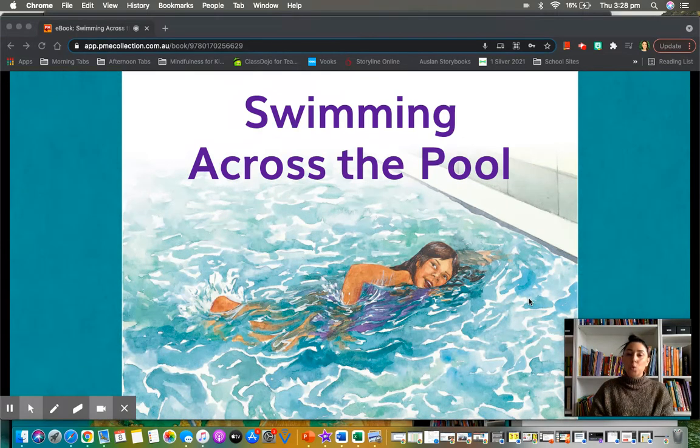Today's story is called Swimming Across the Pool. I want you to activate your prior knowledge, switch on your brain and think about what you already know. Swimming across the pool — have you swum across a pool before? Was it tricky? Was it easy? Was it your pool? Was it the local pool? Was it a friend's pool or a cousin's pool?